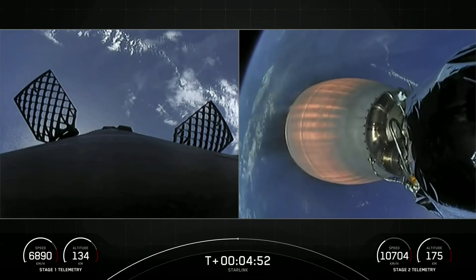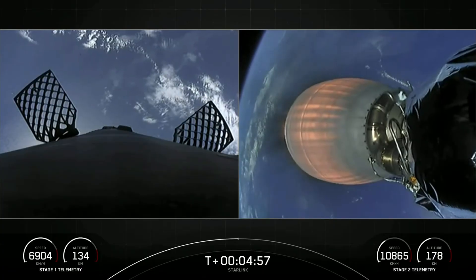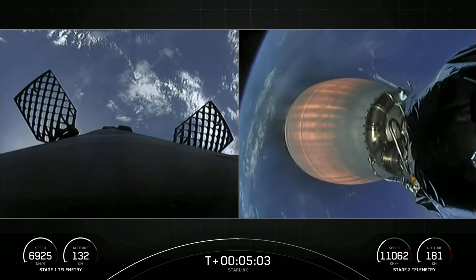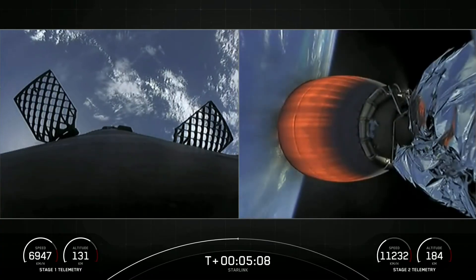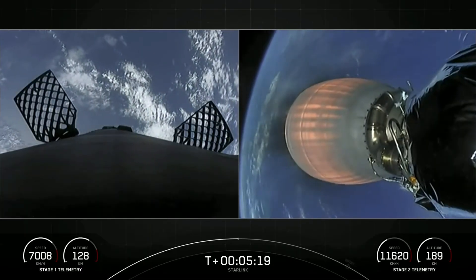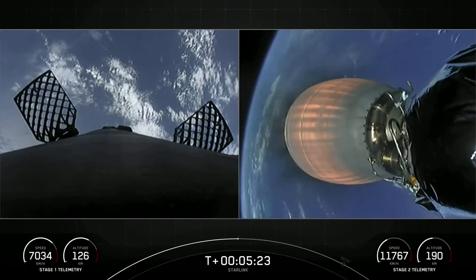We still have about two minutes left before the first stage entry burn — the first of two burns for the first stage. For now, we are enjoying great views of both the first stage returning back to Earth and the second stage making its way into orbit. Both vehicles are following nominal trajectories, and things are continuing to go smoothly for today's Starlink mission.